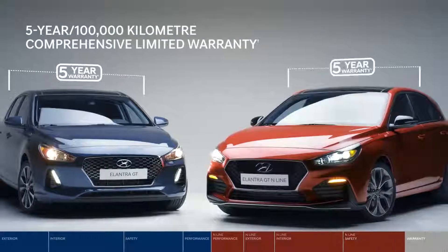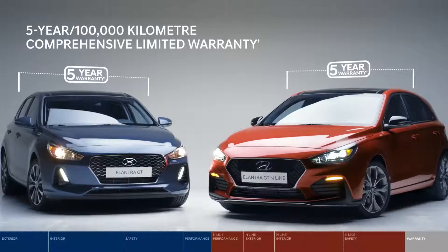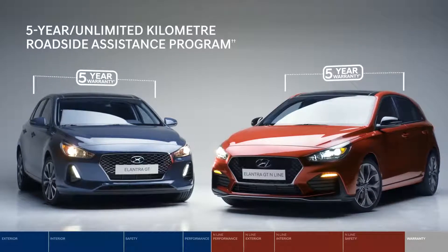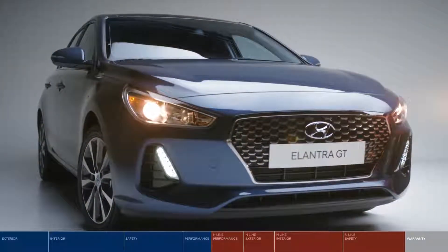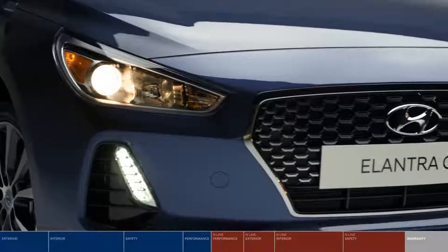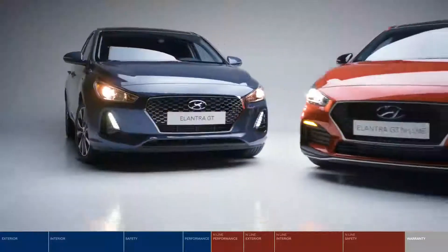The Elantra GT and Elantra GT N-Line are backed by one of the best warranties in Canada, plus you're covered with the 5-year Unlimited Kilometer Roadside Assistance Program available 24/7. Whether you choose the Elantra GT or the performance-elevated Elantra GT N-Line, enjoy a wealth of impressive standard features and the best that hatchback design, space, and performance have to offer.